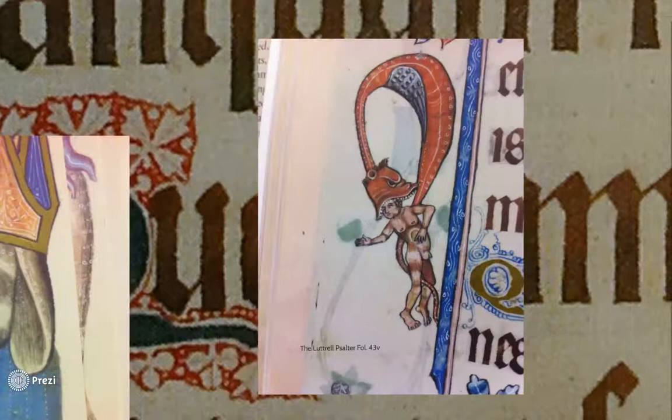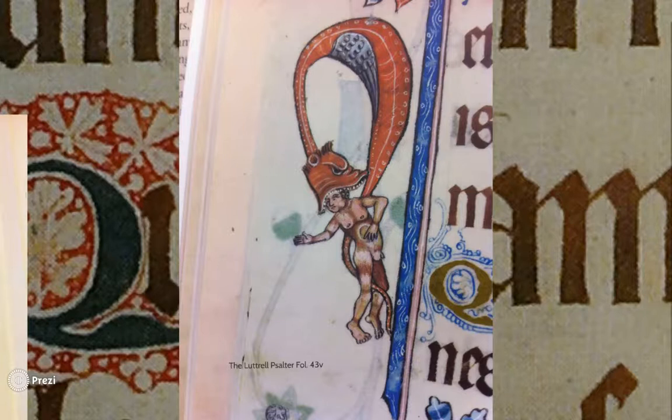This image depicts a man being consumed by a dragon. A medieval audience would have seen this as him being consumed by sin or the devil, and the fact that the artist painted him well-endowed suggests sins of lust.